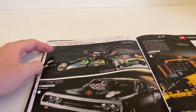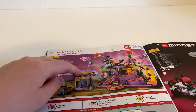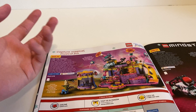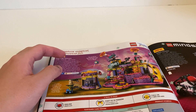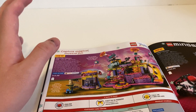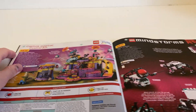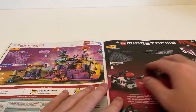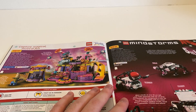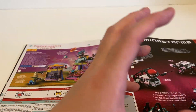Then we have some Technic sets, and then there's the Trolls sets promoting the new World Tour movie — though I'm not sure if it released because of COVID, since some movies were delayed or canceled. And there's the new MINDSTORMS set. I haven't built one at home personally, but I did join a special LEGO MINDSTORMS club back in high school, so I do know how to tackle them.